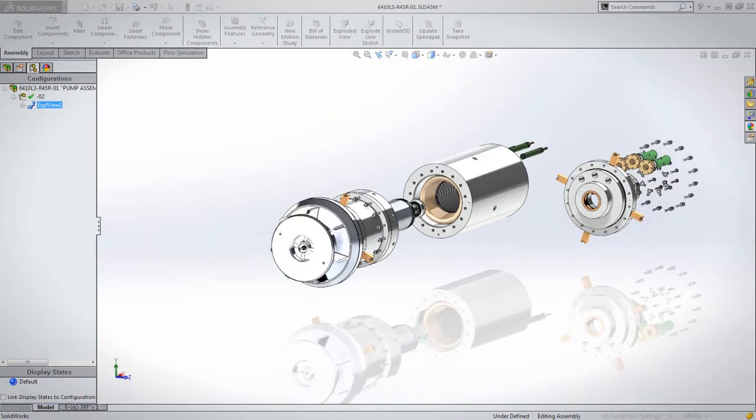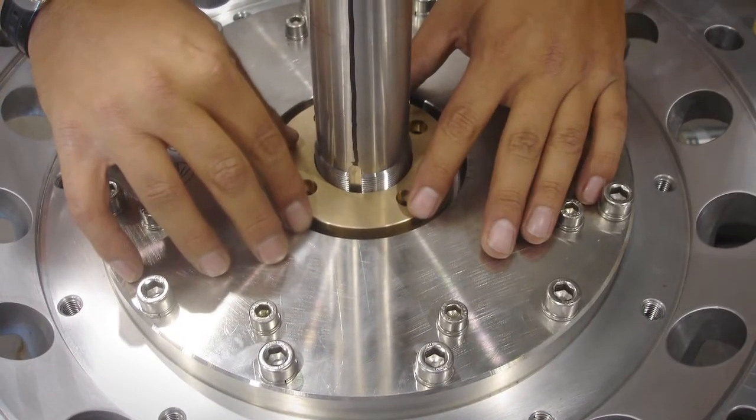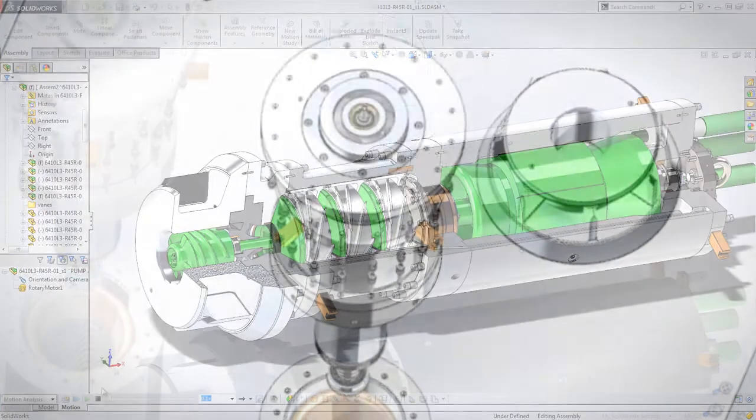SolidWorks gives me the ability to feel like I'm actually creating or sculpting the object before I get it. And then when I see it come in the shop, I like to go out there and look at that part and say, 'Hey, that's just what we had on our screen — there it is today.' It takes me maybe five minutes to create a part that way.